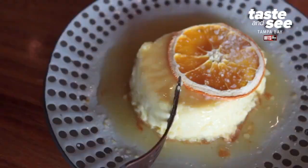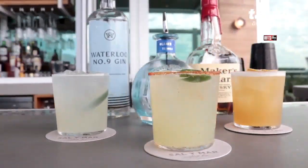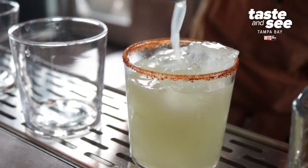We do have a dessert menu as well. One of our popular desserts is our traditional flan. We take pride in our cocktail list and cocktail menu — some things that you haven't seen before. We really want to cater to this generation, making sure that our cocktails are beautifully crafted.